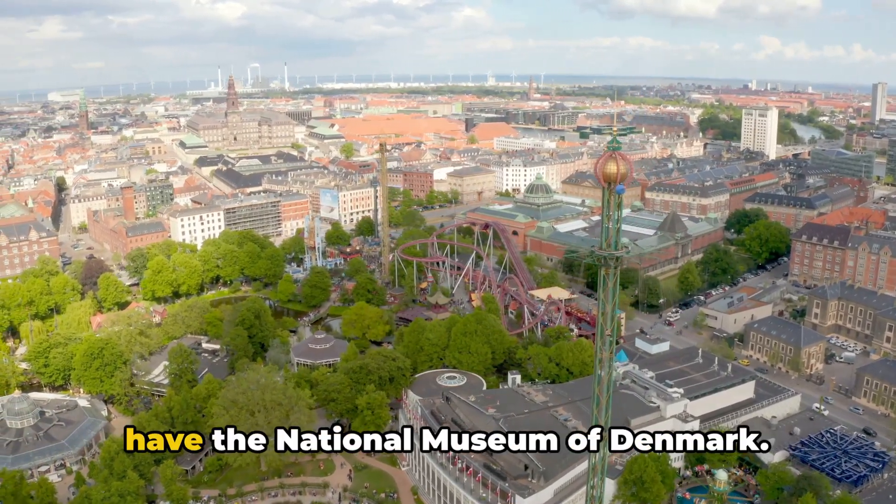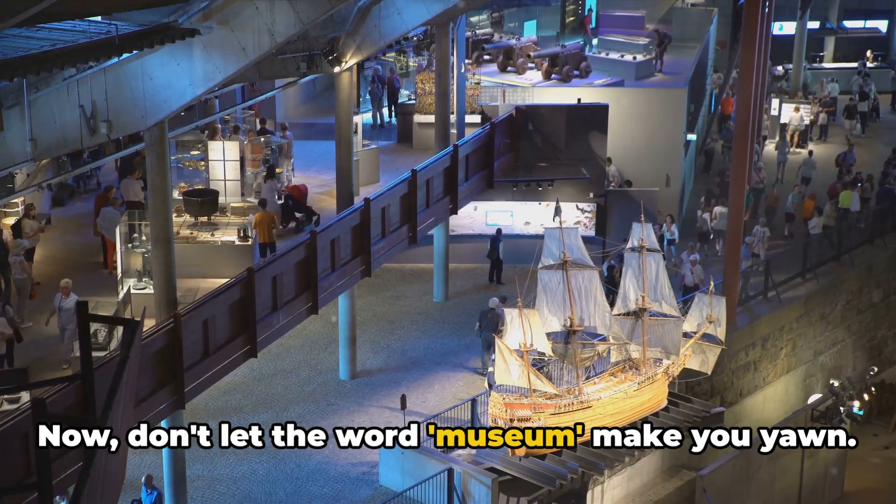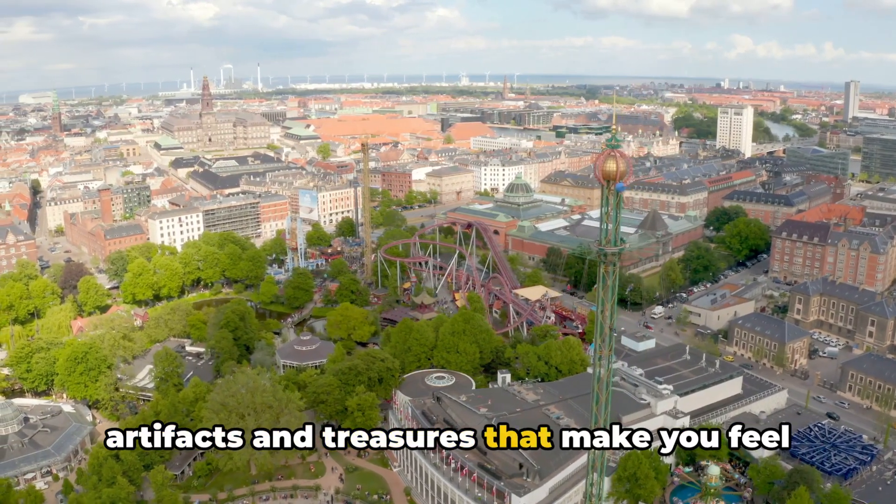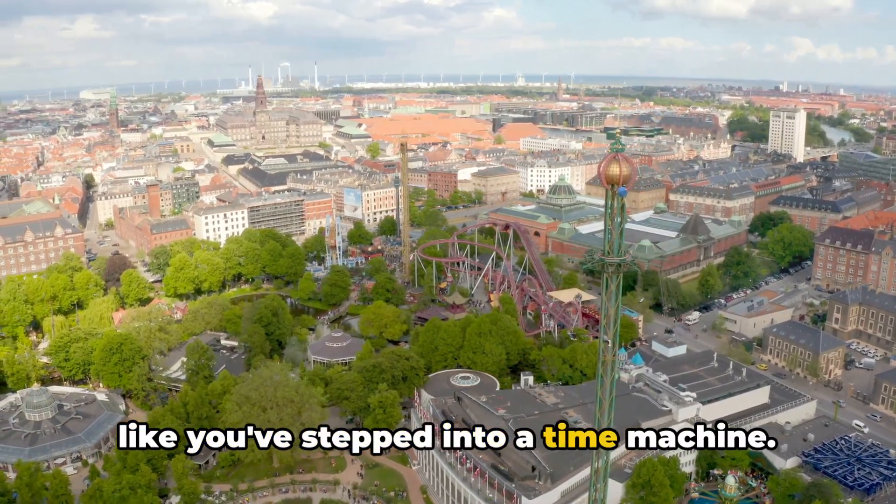Next up at number 6, we have the National Museum of Denmark. Now don't let the word museum make you yawn — this place is packed with Viking artifacts and treasures that make you feel like you've stepped into a time machine.